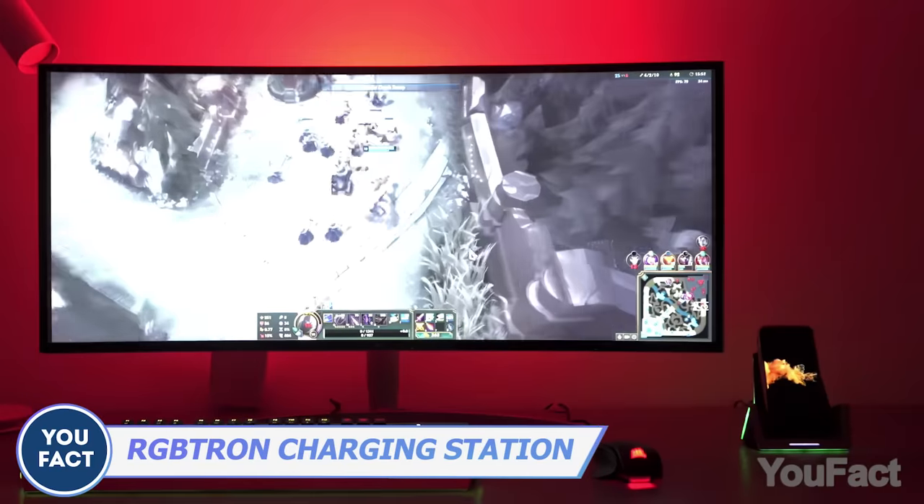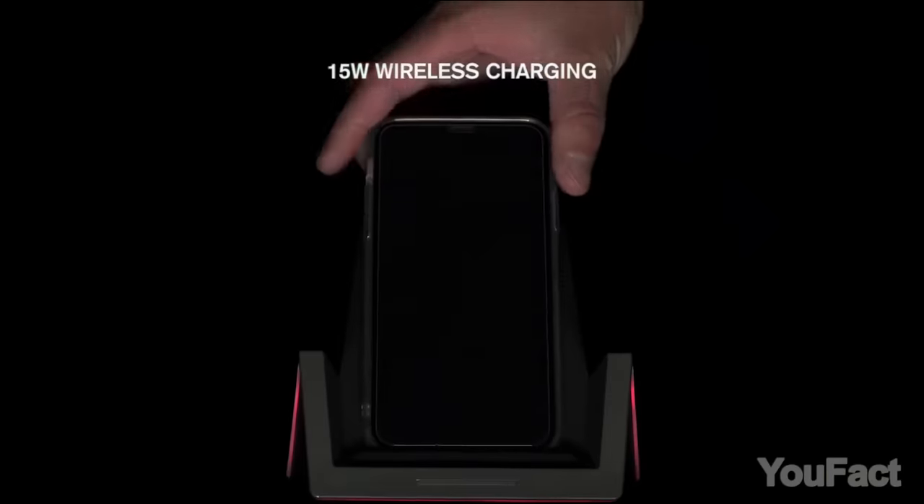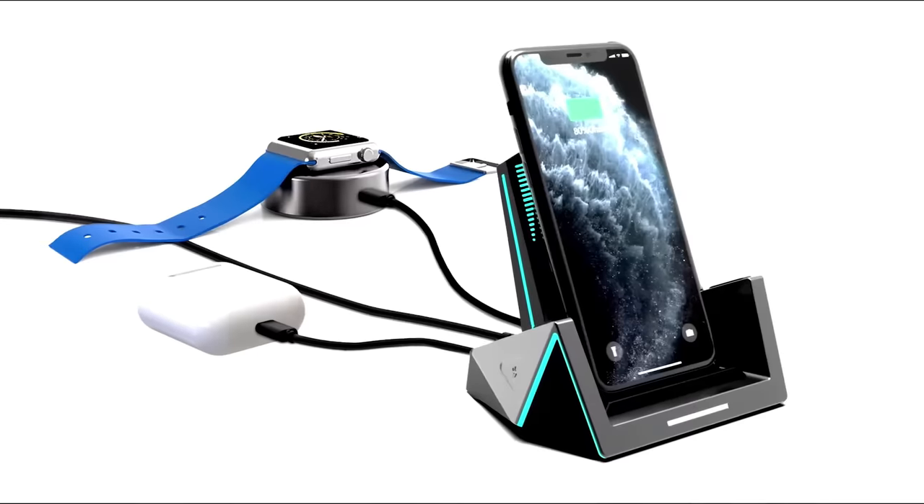Here's another charger suitable for gamers. It doesn't have a hydrogel pad — instead, there's a fan that cools your smartphone. It's even better considering the cool RGB lighting and a couple of ports to juice up two more devices.